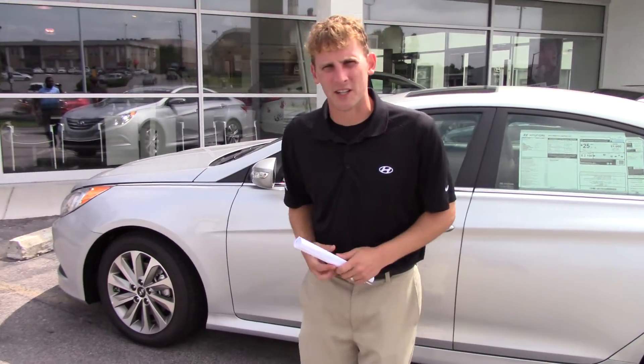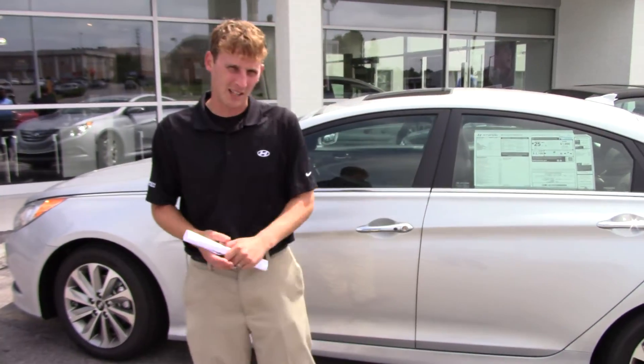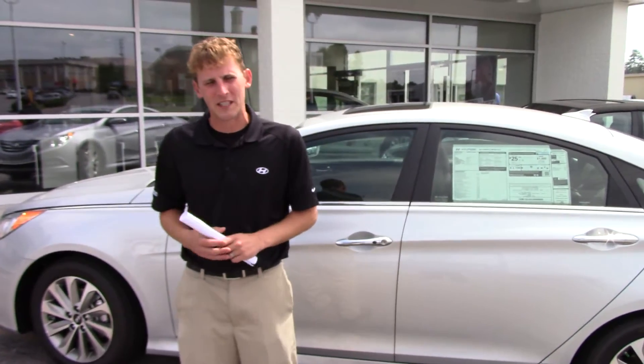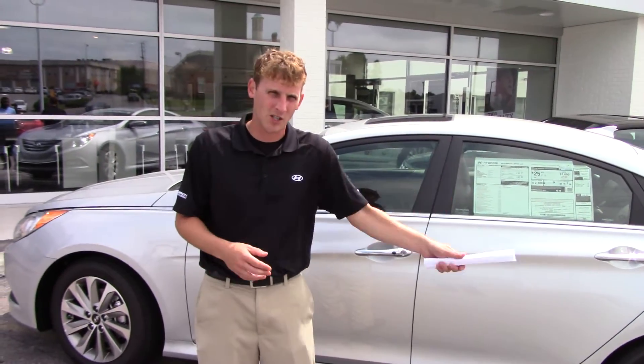Hey Sarah, Alex Moreffi here with Tamron Hyundai. Thank you so much for your interest in the 2014 Hyundai Sonata. Now there are a limited number of the 2014 models left since the release of the 2015, which we also have on the lot.